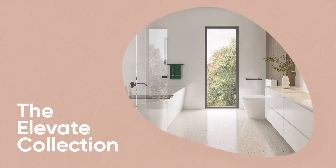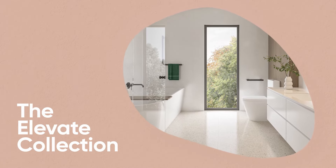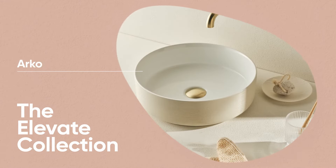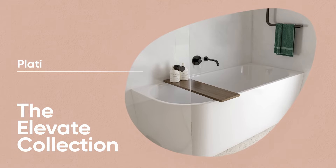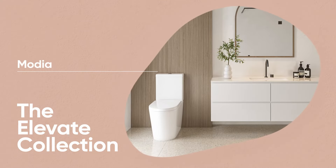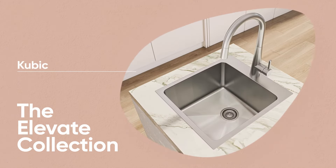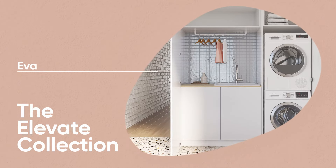The Elevate collection is centred around modern design and individual expression. It brings together soft shapes and defined artistic lines. The products in this collection are a perfect unison of form and function.